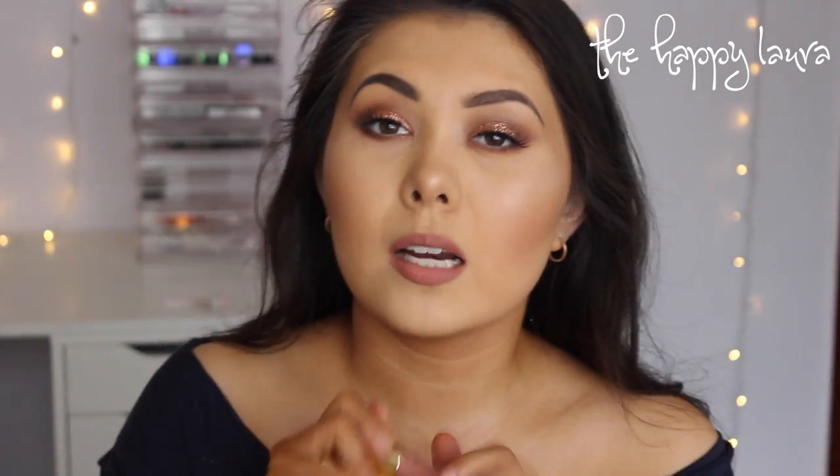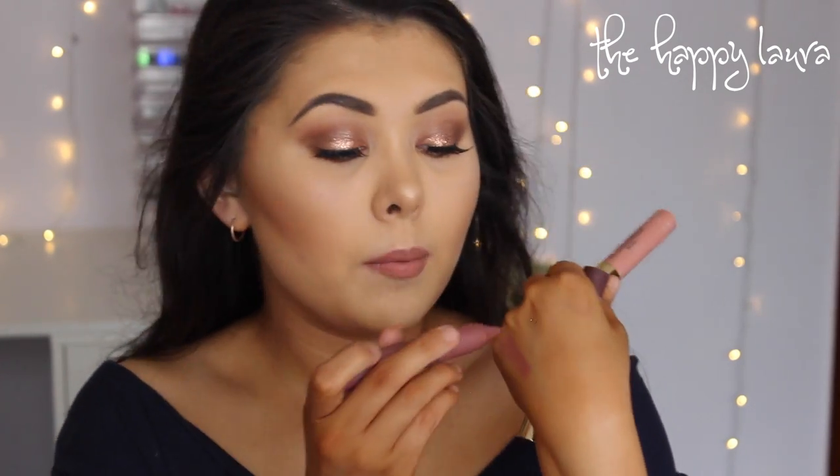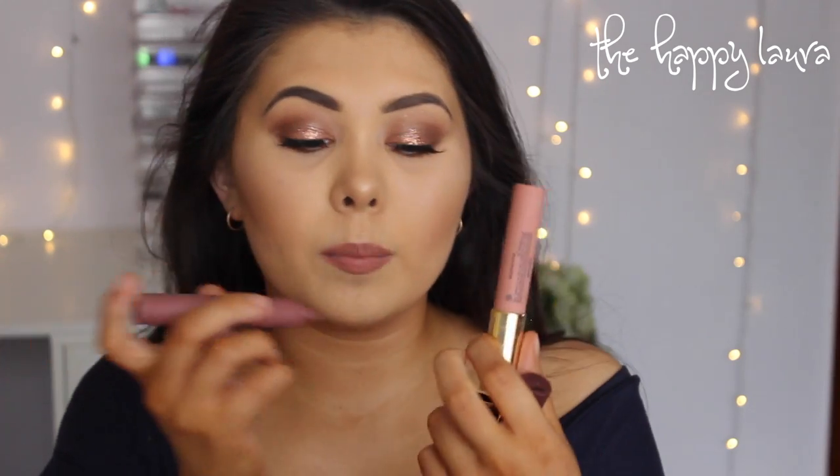For lip products, I've loved the Tarte Lippie Lingerie. I did buy almost all the colors and I did a swatch video, so I'll link that down below — these things are absolutely bomb. I have a few here to show you guys today, but seriously they're really pigmented and very hydrating as well. I would highly recommend them if you're in the market for a chubby crayon lipstick type thing.